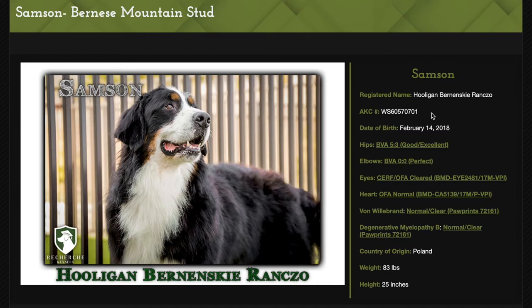The first thing I always want to point out is to the right of his main picture, you see all of his health clearances. We only breed Bernese Mountain Dogs that have passed all of the health clearances as recommended by the Bernese Club of America. He scored BVA 5-3, which is scoring in the top 4% of Bernese Mountain Dogs with very tight hips, perfect elbows, eyes, heart, von Wildebrand, and degenerative myelopathy. He has all of his health clearances.